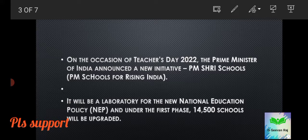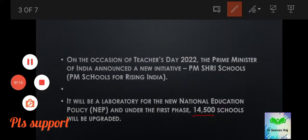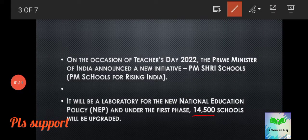It will be a laboratory for the new National Education Policy. Under the first phase of this scheme, about 14,500 schools will be upgraded.